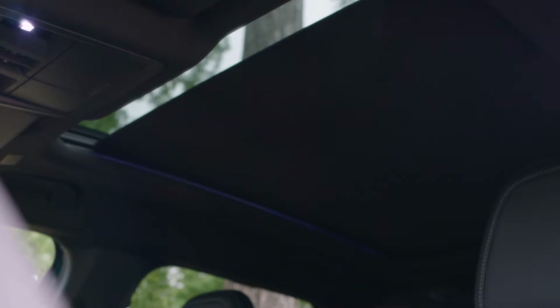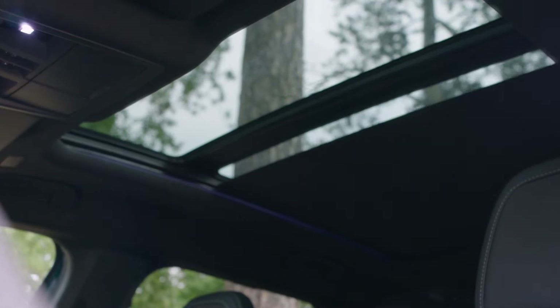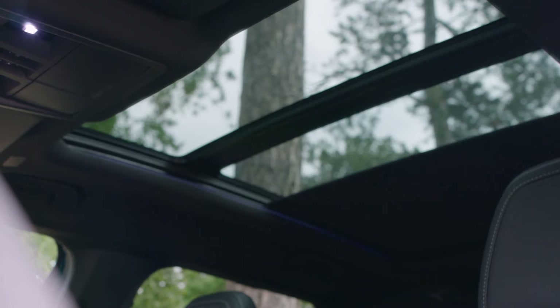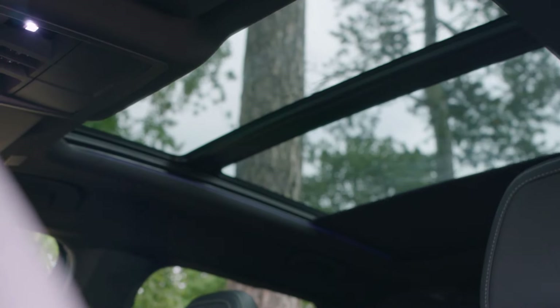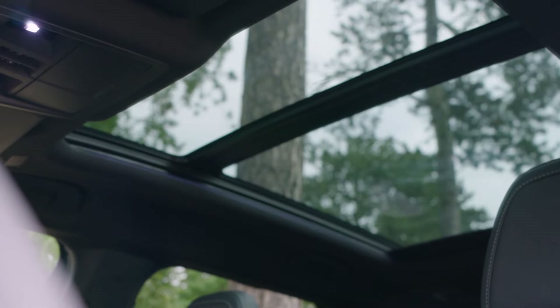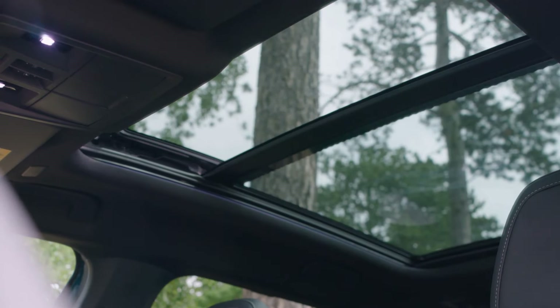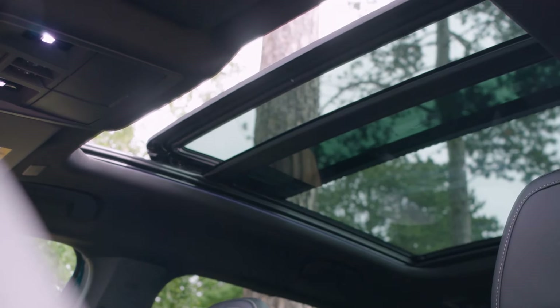Visibility isn't bad for this class of car. Granted, the Skoda Kodiaq has a lower shoulder line and better view out to the back, but the E5008 has an appealing proper SUV driving position that sits you high up and gives an imperious view down the road. If you enjoyed this review, be sure to like this video and subscribe to our channel for more exciting car reviews.